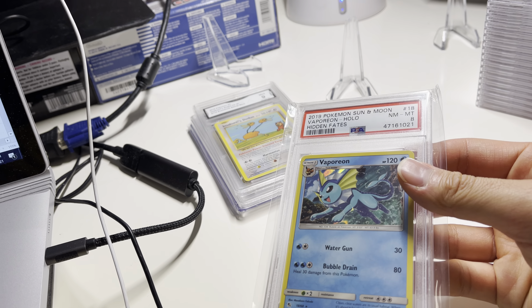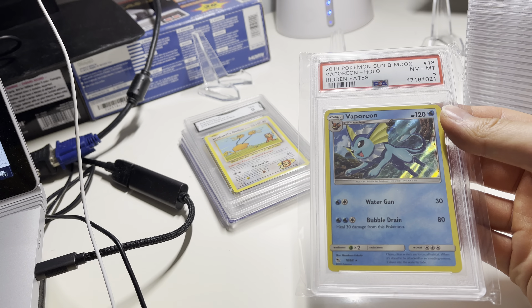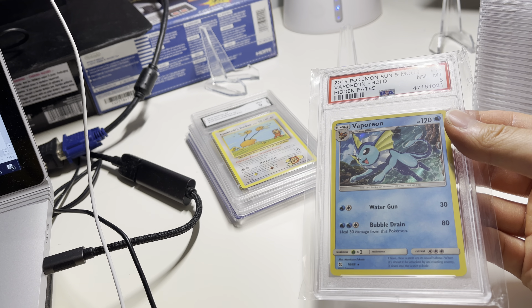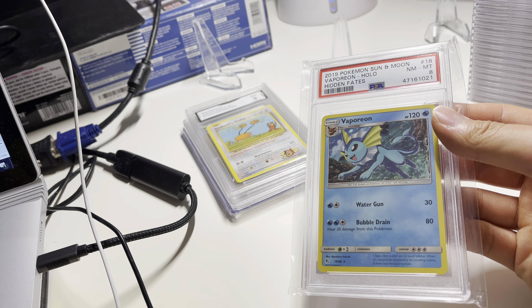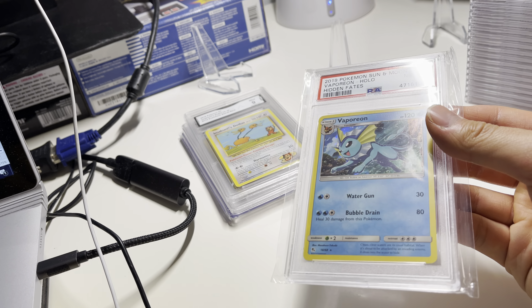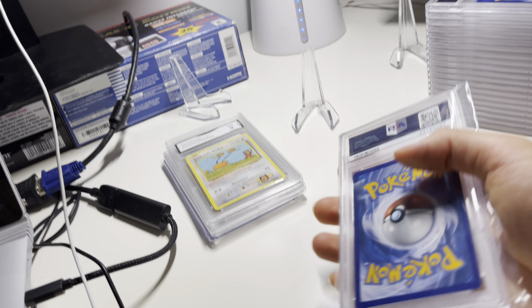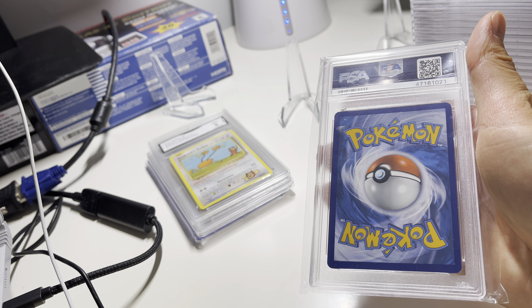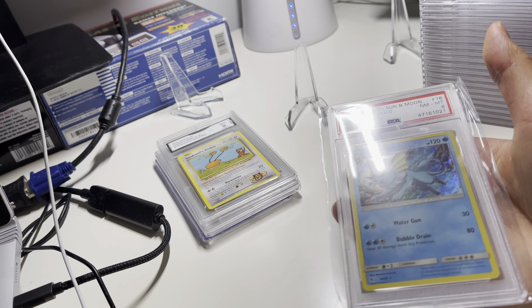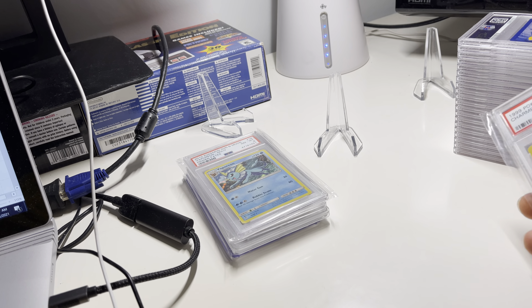Next one — Vaporeon. It's a Sun and Moon 8. It looks pretty good. Vaporeon is very popular — probably the most popular of the Eevee evolutions. Looks like a nice little holo to it. When I'm just browsing and I see something I like, or that's interesting, or it's a good deal, I'll try to get it.